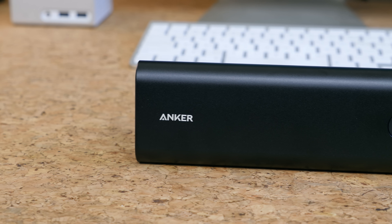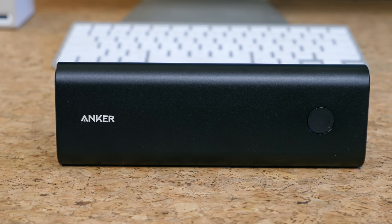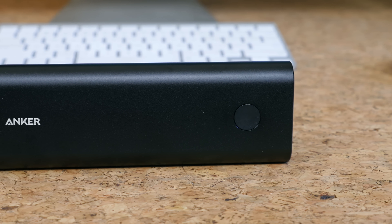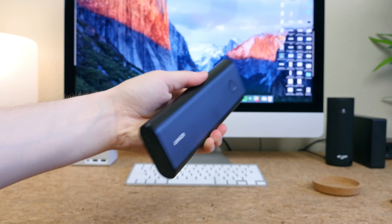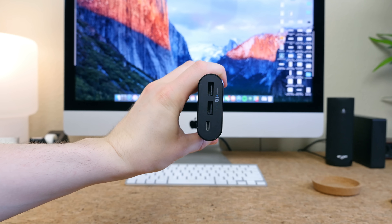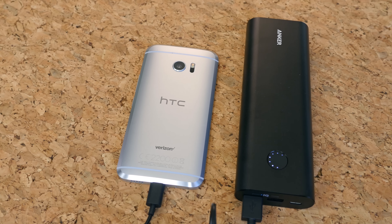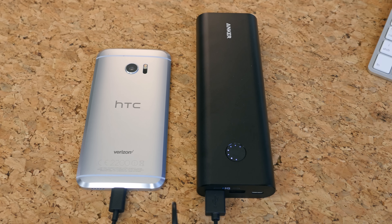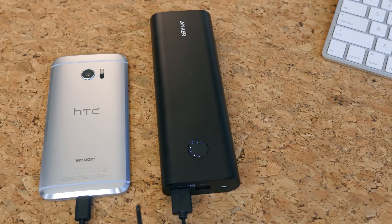This is the Anker PowerCore Plus 20,100mAh USB-C battery pack. It made the Best Tech list because of its functionality — this battery pack adopts the new USB-C standard alongside two full-sized 5-volt USB ports, all of which feature quick charging technology. There's a little dial up front that lets you know how much power is available, and the size and shape of the pack can fit comfortably in a backpack pouch or even a cup holder in your car. The Anker PowerCore Plus costs about $60.